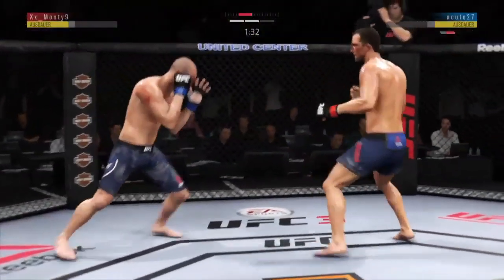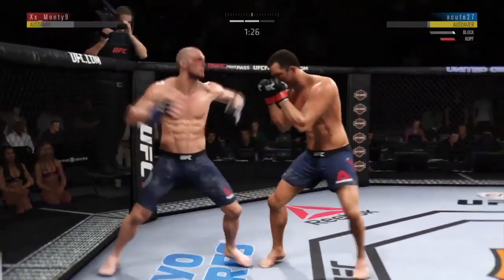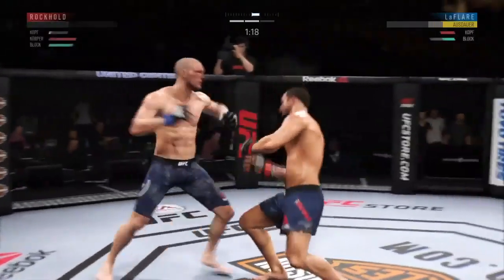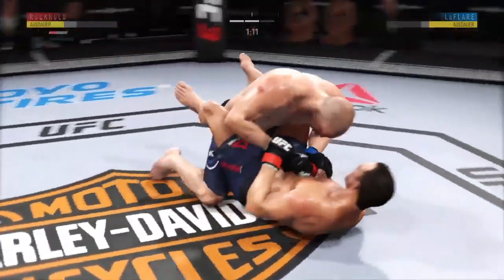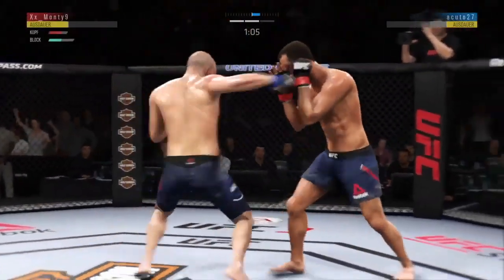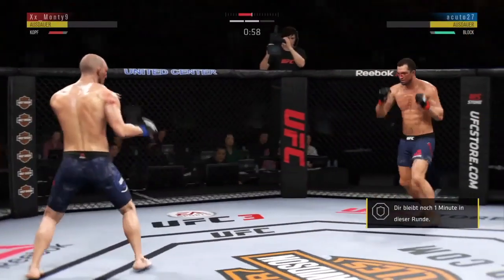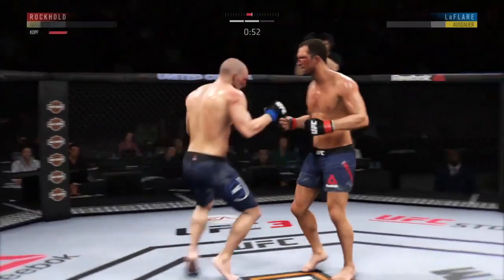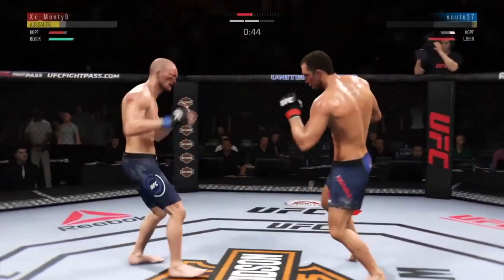Back up. Looking for that left hand — just missed. His head got snapped back. Beautiful hook. Switching stances. Nice inside leg kick. He's clearly hurt.